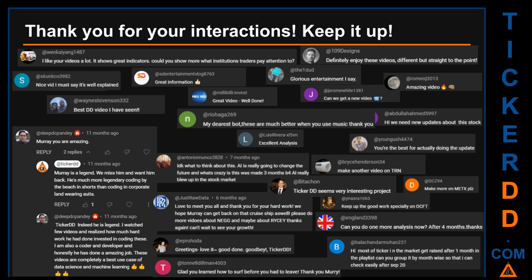Thank you for your interactions. Keep going. Let us know in the comments what you think about this ticker and what your target price is. Here are some comments we have enjoyed reading: 'Best DD video I have seen.' 'Definitely enjoy these videos — different but straight to the point.' 'Very nice video, I must say it is well explained.' 'Glorious entertainment.' Thank you again for your feedback; please keep them coming.